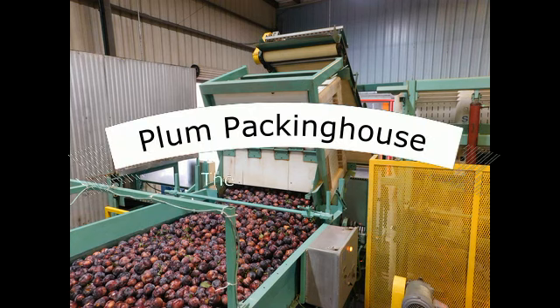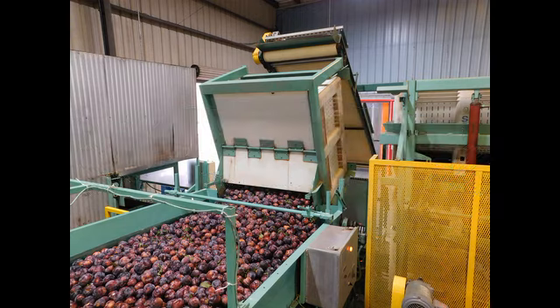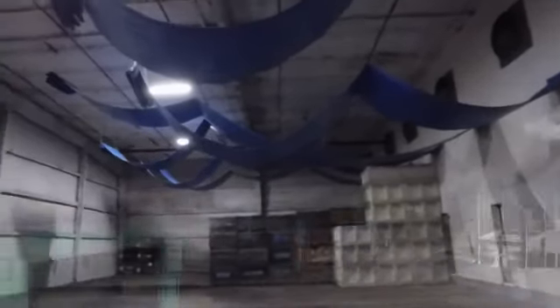This week on The Produce Nerd, we're going to take you behind the scenes of a plum packing house. The plums are kept in a forced air cooling room for two days after harvest, prior to being packed.